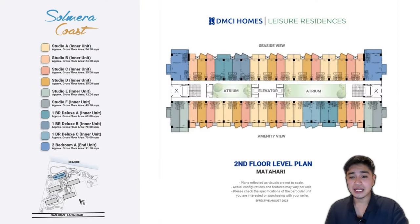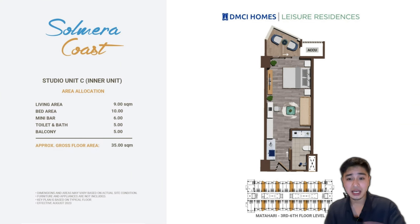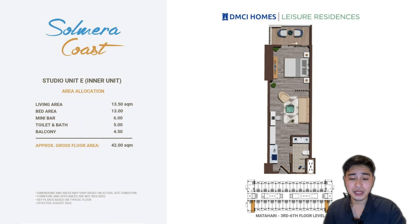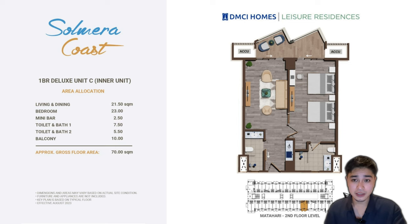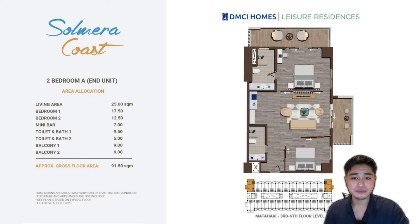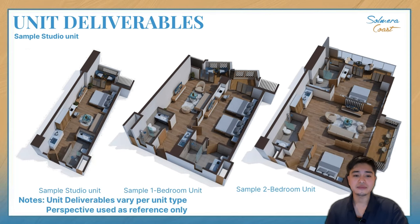This is the floor plan — as you can see, most of the units are studio type. This is how a studio type unit is going to look like, followed by the one-bedroom deluxe layout, and then the two-bedroom unit. Here's another sample photo of the interior.